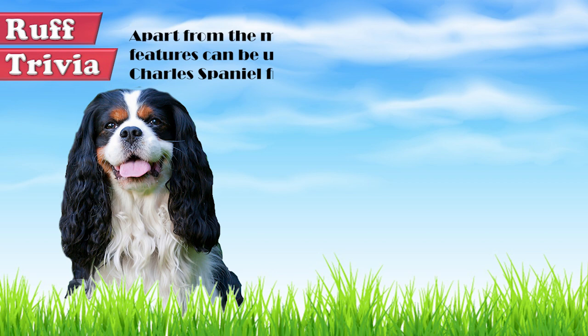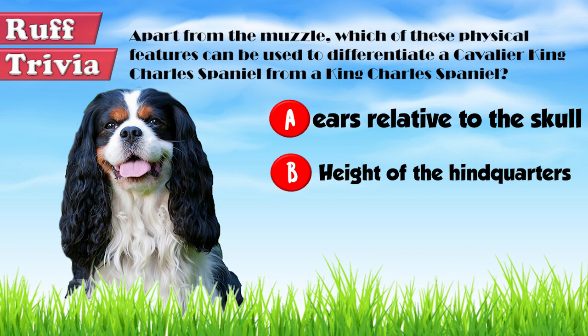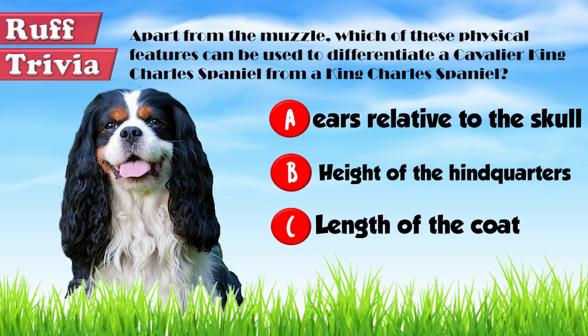Time for some rough trivia. Apart from the muzzle, which of these physical features can be used to differentiate a Cavalier King Charles Spaniel from a King Charles Spaniel? A: Position of the ears relative to the skull. B: Height of the hindquarters. Or C: Length of the coat. What do you think? Give it your best guess in the comments below before we get to the answer.